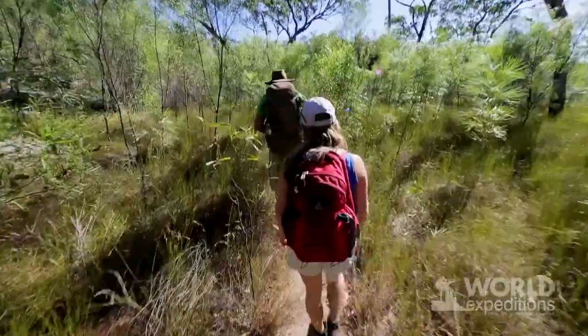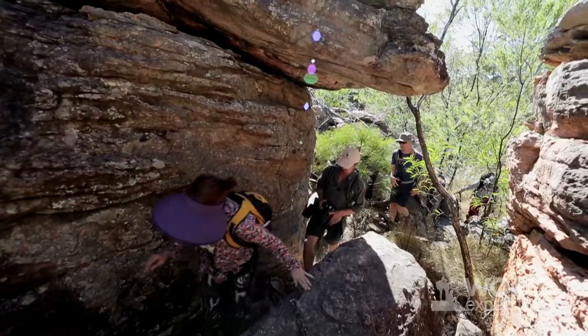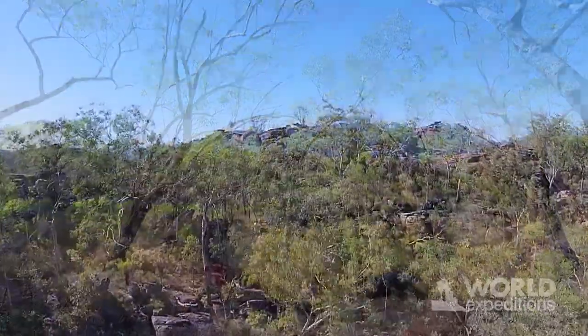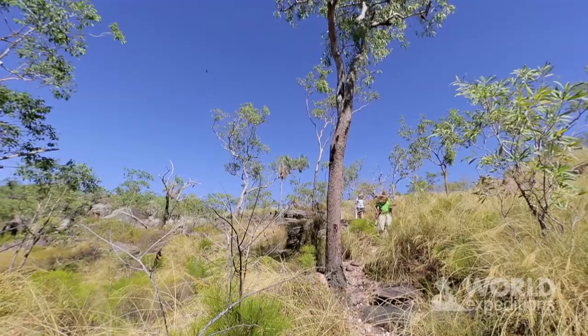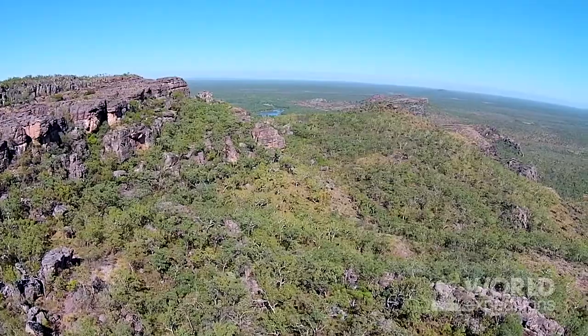I break the walk up into two different parts. The first part is walking up, across, and down — that's a moderate to challenging walk. The last half, which is just walking around the base, is fairly easy. The first stage is definitely tougher, which is why it's nice to do it early in the morning.